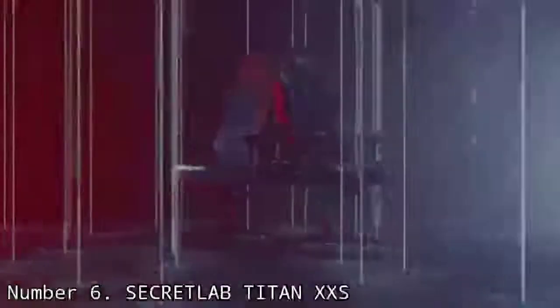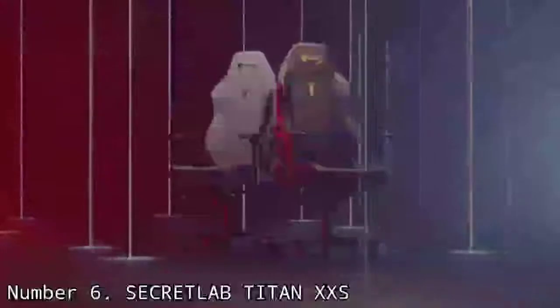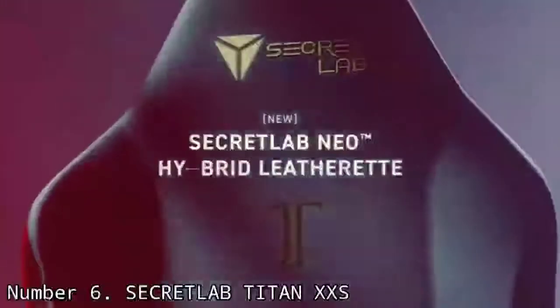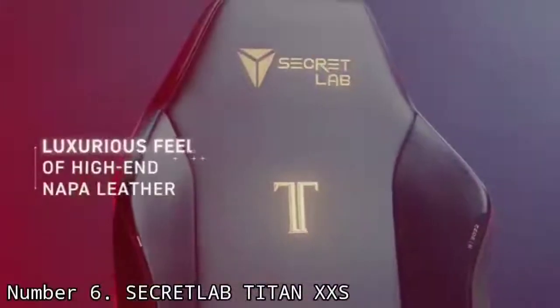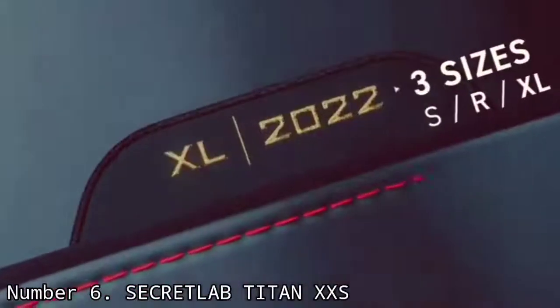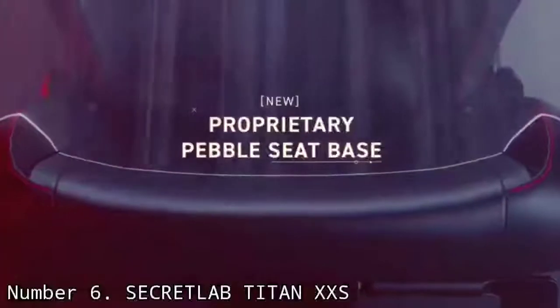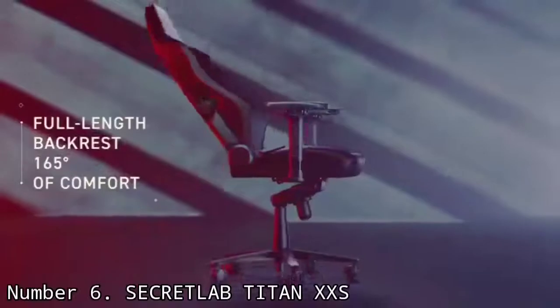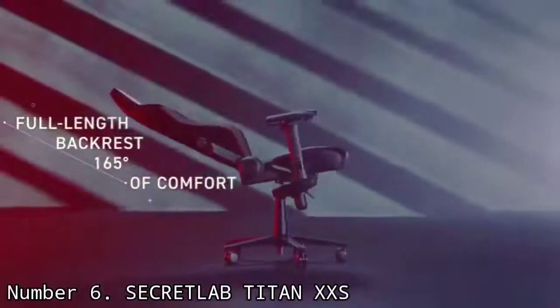Number 6: Secretlab Titan XXS. Interestingly, this product started off as an April Fool's Day prank by Secretlab, but due to demand for it, the maker went ahead and made it a reality. The Secretlab Titan XXS is a half-size Secretlab Titan — the chair that tops T3's best gaming chair buying guide — and it is designed primarily for children, although pets and even smaller adults can sit in it.